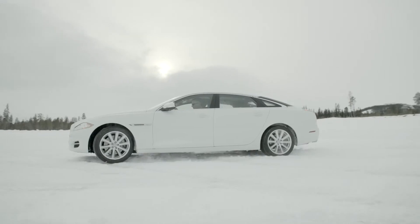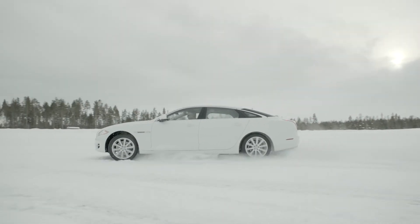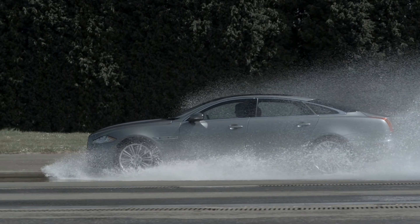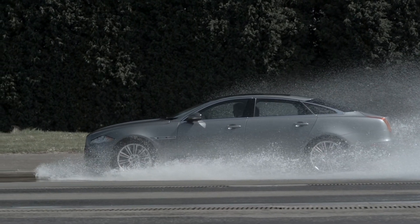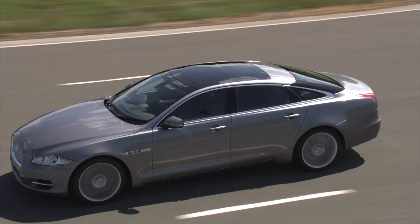AWD really isn't just about the extremes of traction on heavily packed snow, but also about providing increased confidence on any surface. If the vehicle is moving from a lower grip surface — maybe a wet road — and then transitions onto dry tarmac, onto a higher grip surface, the system will sense that and, as it's continuously variable, it will start to move more torque to the rear axle to optimise that Jaguar driving performance.